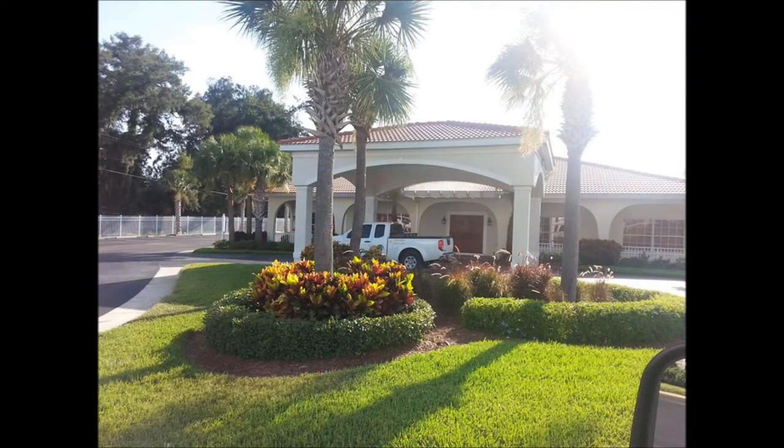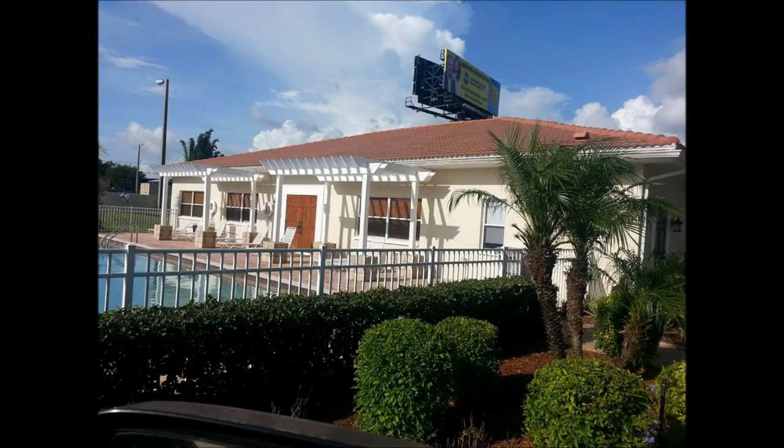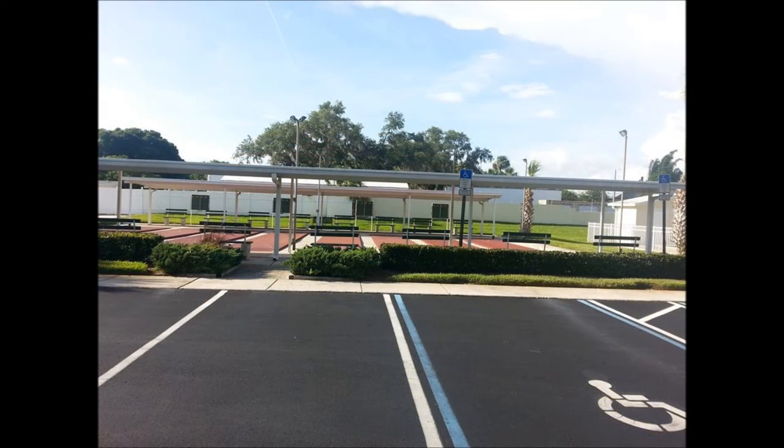Scheduled activities include shuffleboard, dinners, entertainment, bingo, and many others too numerous to name. Port Richey is located about a mile from the Gulf of Mexico and not too far to Honeymoon State Park Beach. There are other county parks within 15 minutes on the Gulf.